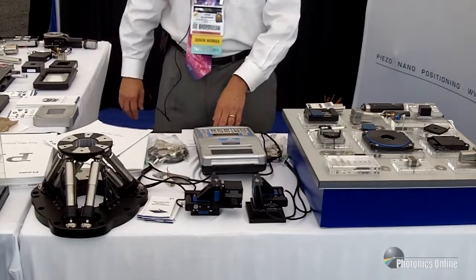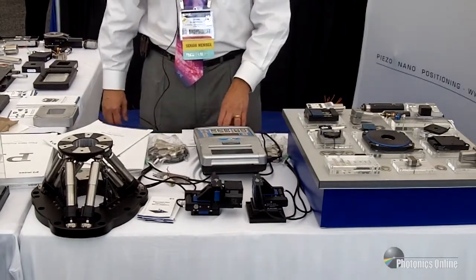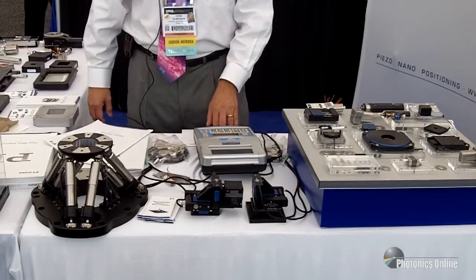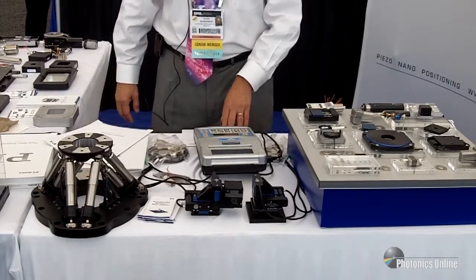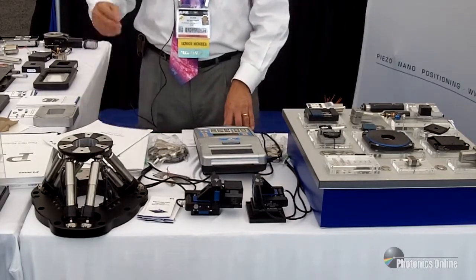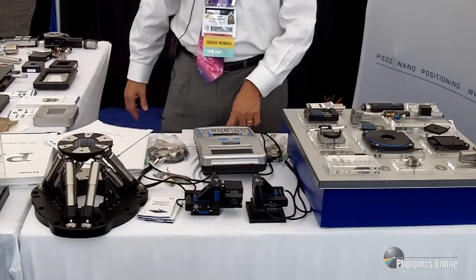Automated alignment of fibers and silicon photonic components requires nanometer precision in a very short time. PI provides several approaches, from compact high-speed piezo scanners to six-axis parallel alignment systems using hexapods and complete turnkey systems.